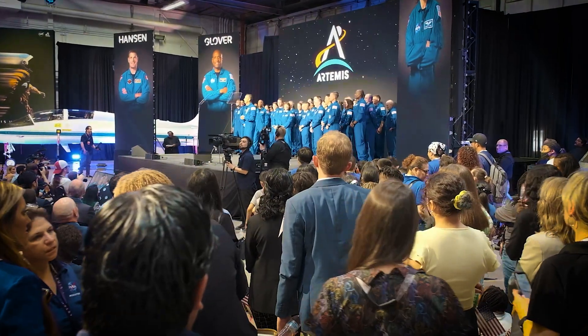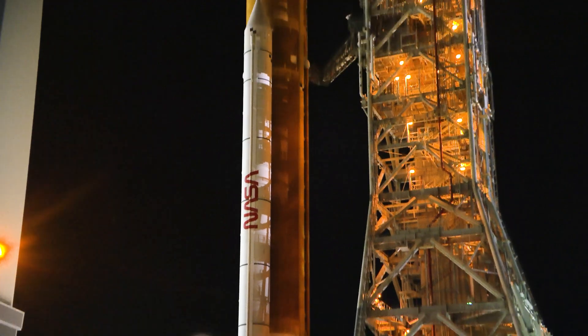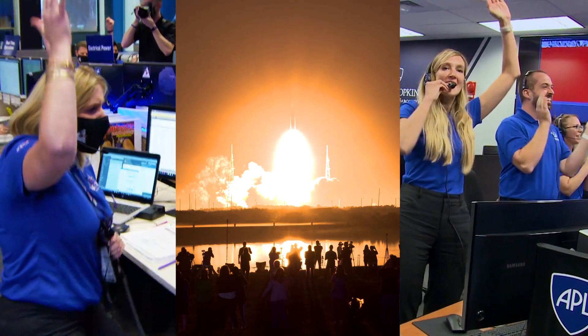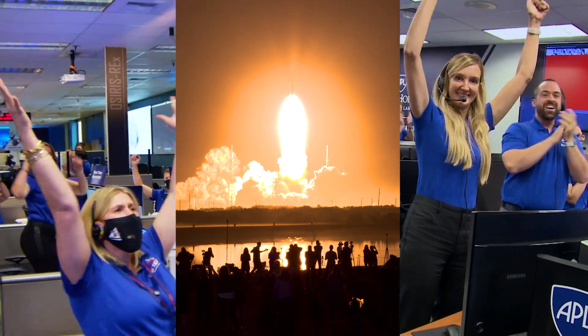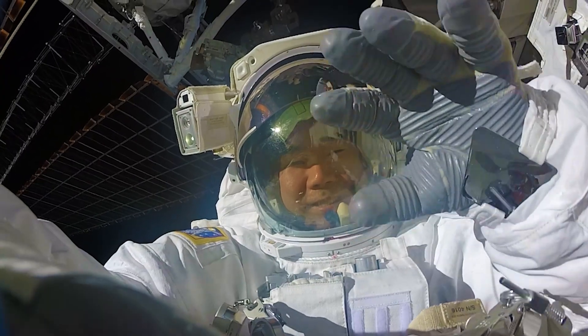And here's a secret: they're just like you. They learn and discover every day. NASA is returning to the moon with our new mission called Artemis. You are part of the Artemis generation and we need you for this very important mission. Are you ready?